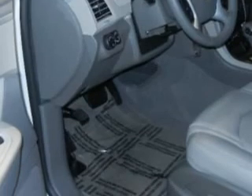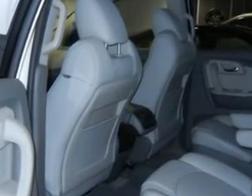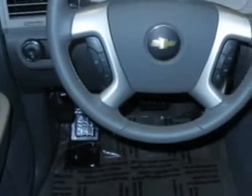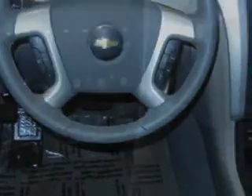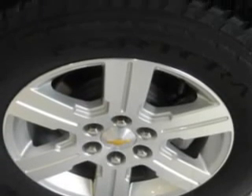Imagine driving this white 2012 Chevrolet Traverse 2LT, equipped with a 6-cylinder engine and an automatic transmission. Enjoy an impressive 23 miles to the gallon on this family SUV, with features like leather upholstery, AM/FM stereo radio, tilt steering wheel, cruise control, power door locks, power windows, power driver's seat, and much more.